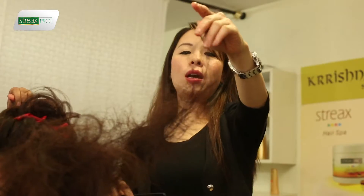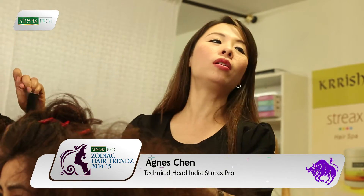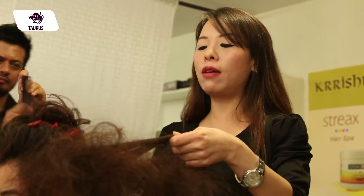Right now we are working on the Taurus model. As you guys will remember, the Taurus model is all about a very elegant side swept braid which is very feminine.